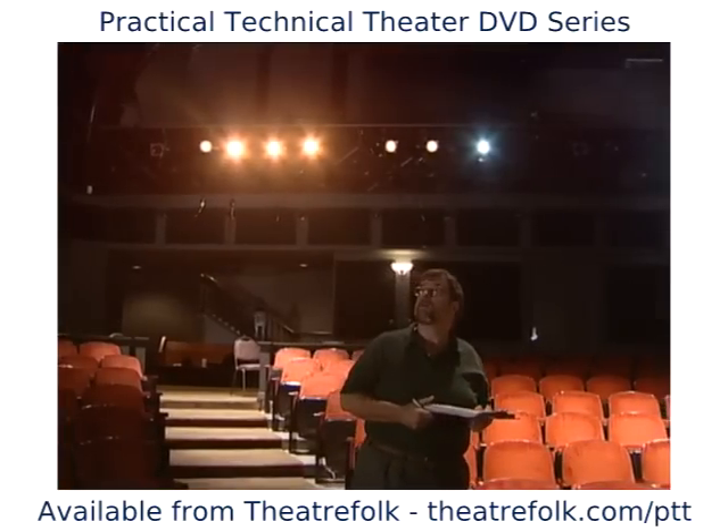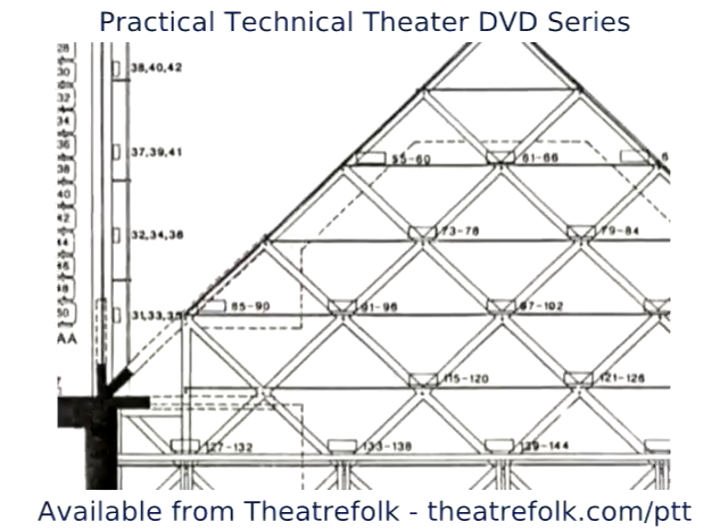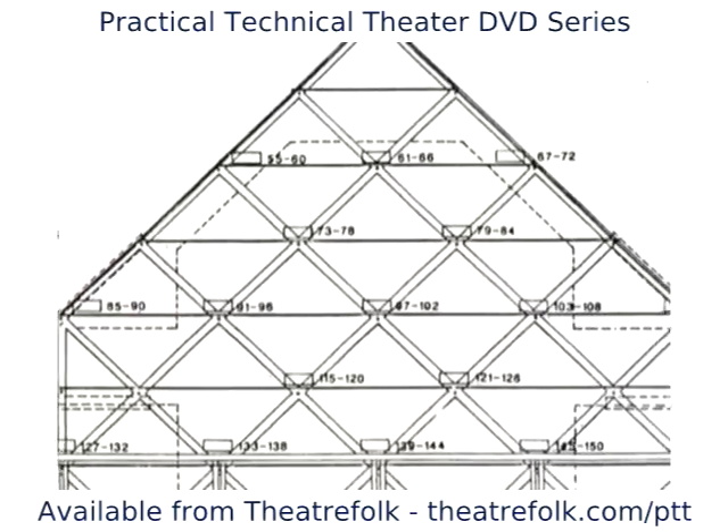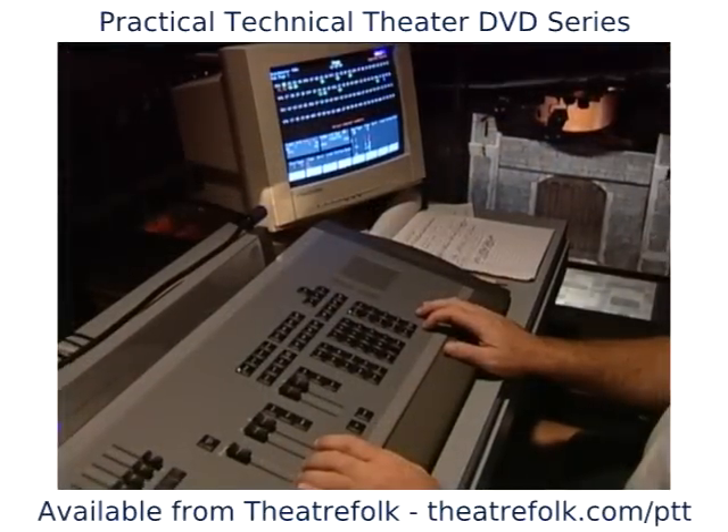I visited the Grandel, looked around, and got a blank ground plan from the Grandel showing lighting positions and outlets, along with the info about how many dimmers, types of instruments, and the type of controller they have.